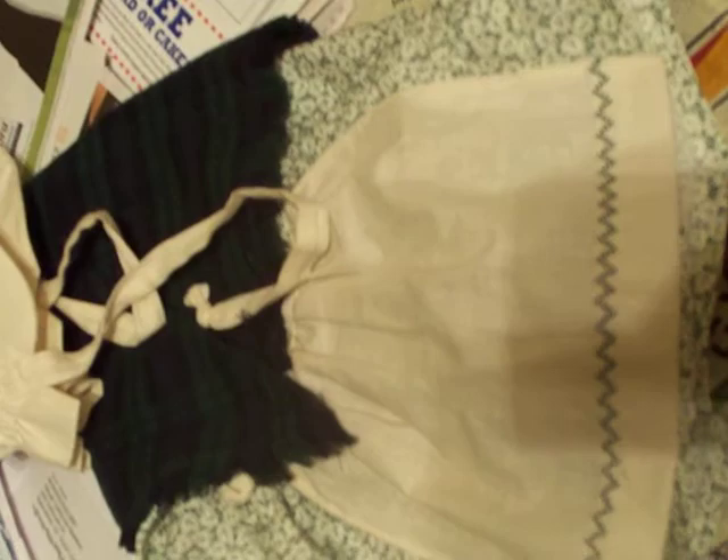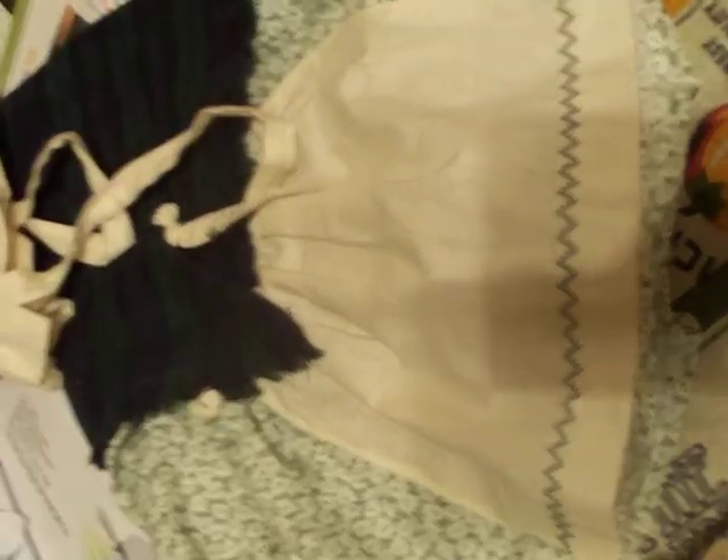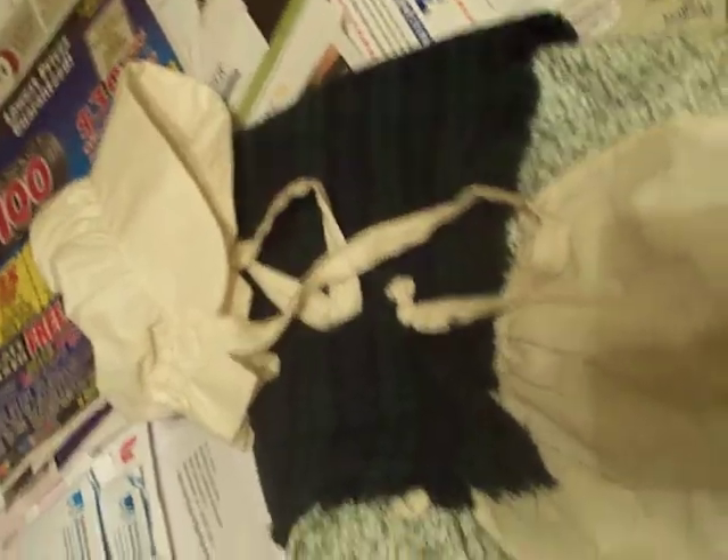This is a piece for Addie from Terry's Touch. And this is another piece from Terry's Touch for Addie. This is a Terry's Touch piece for Kirsten with the calico dress and the apron and a cute white sunbonnet.